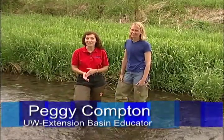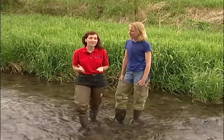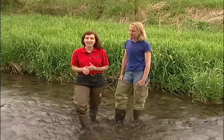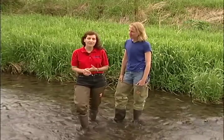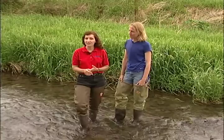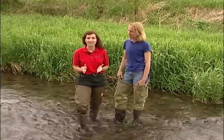Hi, I'm Peggy Compton, the University of Wisconsin Extension Basin Educator in Southwest Wisconsin. If you're interested in becoming a stream monitor, you might find yourself asking the question, how do I know where to monitor? Chris Stepanek, the Coordinator of Wisconsin's Volunteer Stream Monitoring Program, is here to offer guidance into site selection.